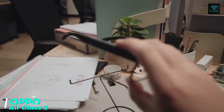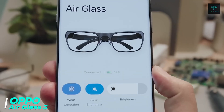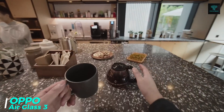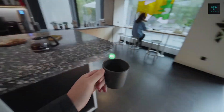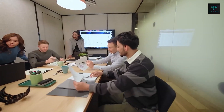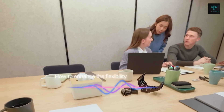The Oppo AirGlass 3 concept is a futuristic augmented reality device designed to seamlessly integrate into your daily life. Lightweight and stylish, it offers an intuitive user experience powered by advanced AI algorithms. The AirGlass 3 enhances your surroundings by overlaying virtual information onto the real world, making it easy to interact with your environment.